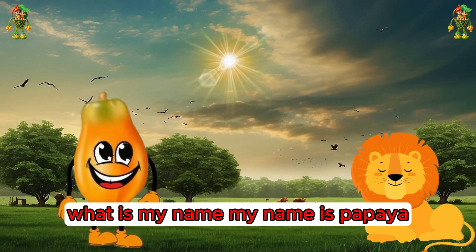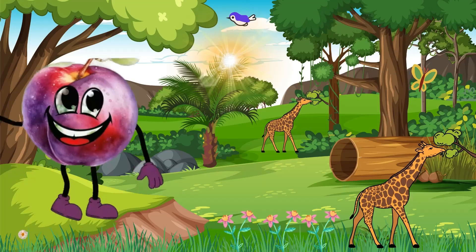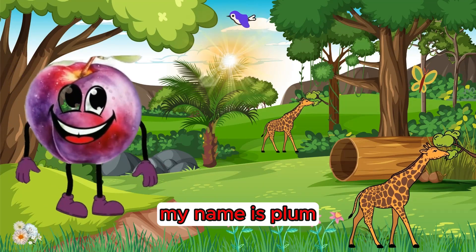My name is papaya. Spell it: P-A-P-A-Y-A. Bye kids! Hi friends, my name is plum.